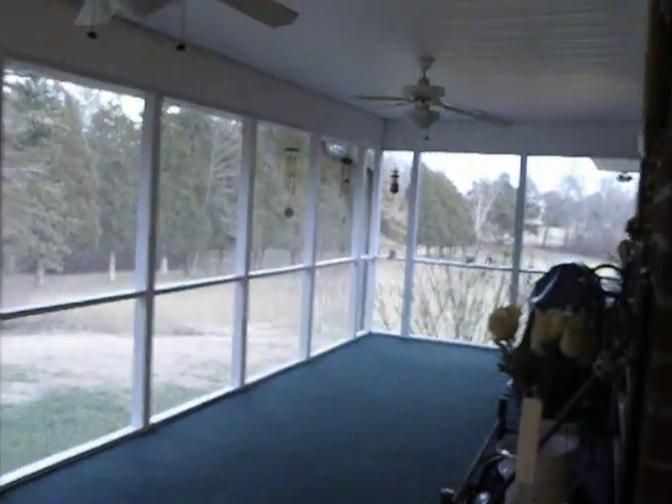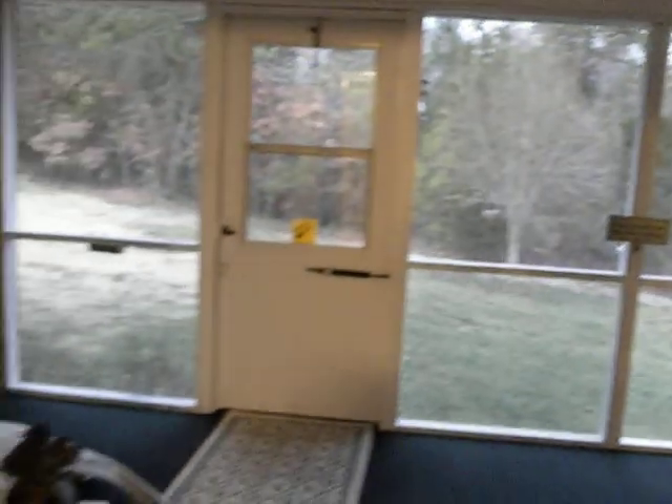Quick view of the back porch — it's screened in all the way, wooded backyard, very private.